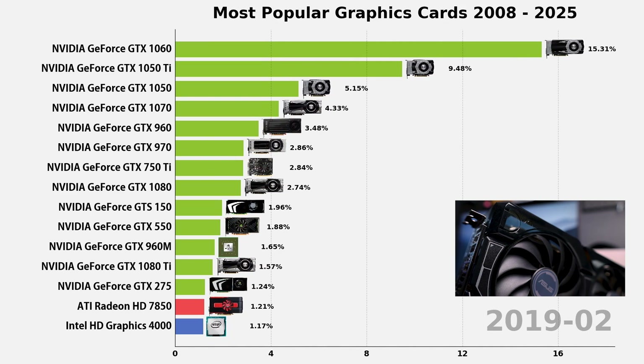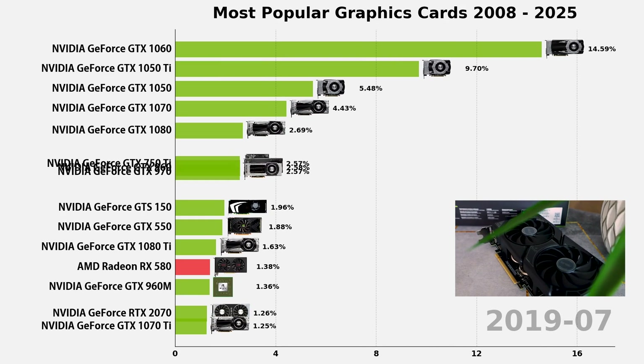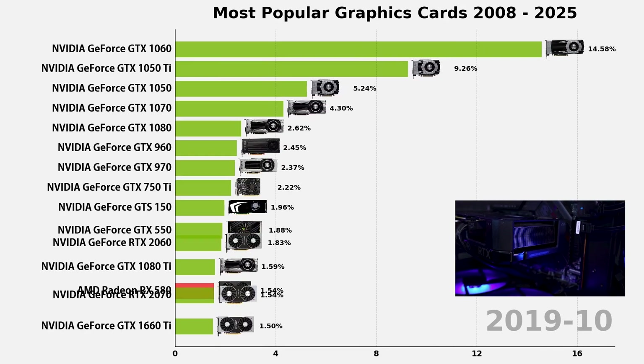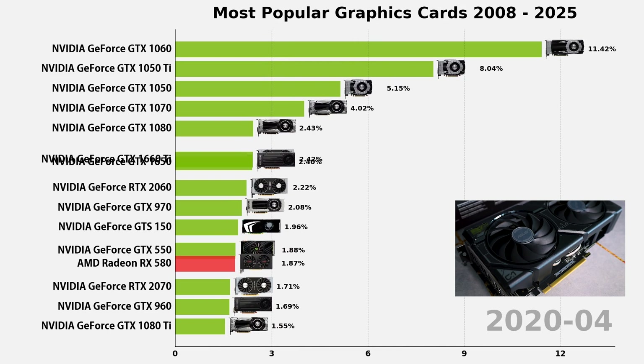Ray-tracing was the buzzword, but in 2019 NVIDIA still launched the GTX 1650, a Turing-based GPU without ray-tracing cores. It was cheap, efficient, and popular in budget builds and gaming laptops. No RTX flash, but solid 1080p performance on a tight budget.